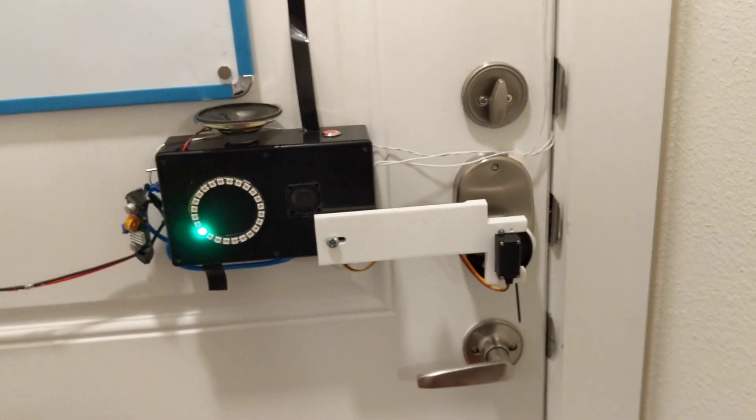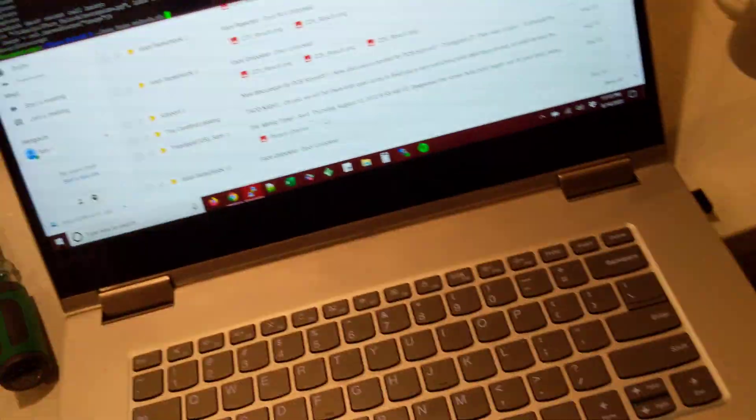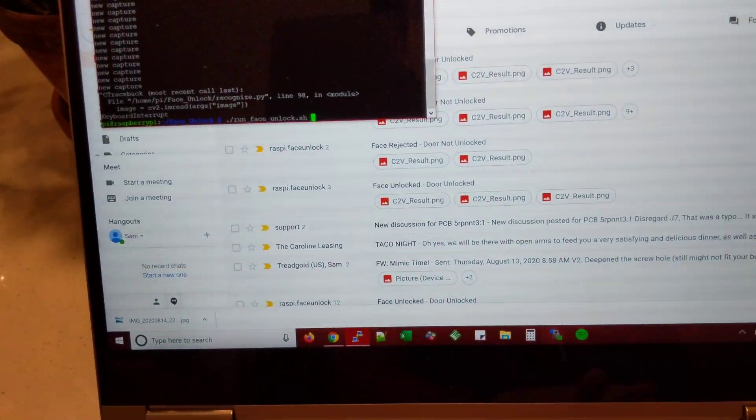So now I just have to stand in front of my door and it automatically opens. Let's see it in action. I don't have it set to run on startup right now so let me just fire up the script.